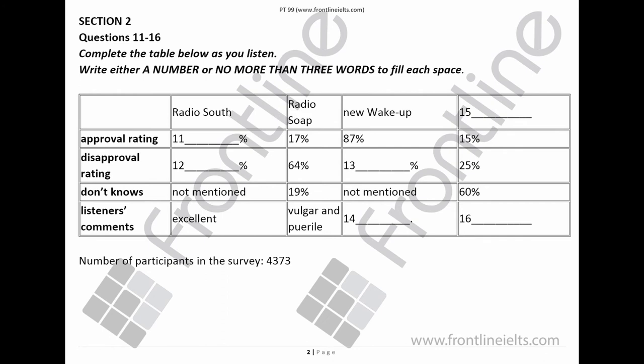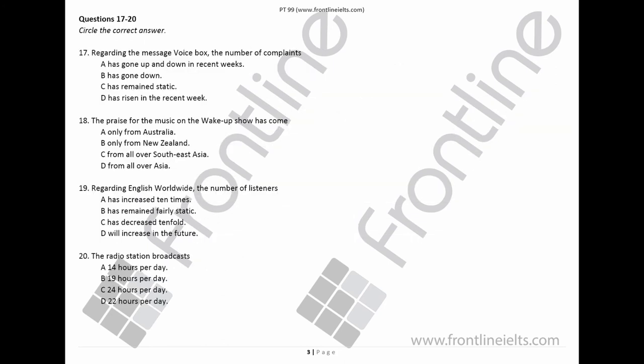The full survey will be published next month, and it is free on request. And now to our weekly letters slot. Before you hear the rest of the programme, you have some time to look at questions 17 to 20. Now listen carefully and answer questions 17 to 20.